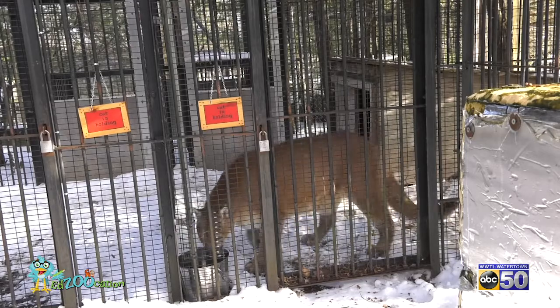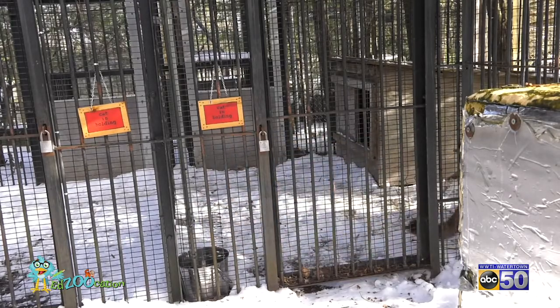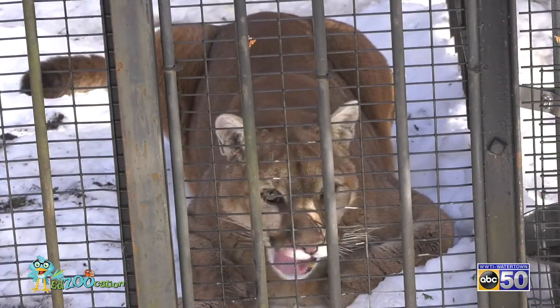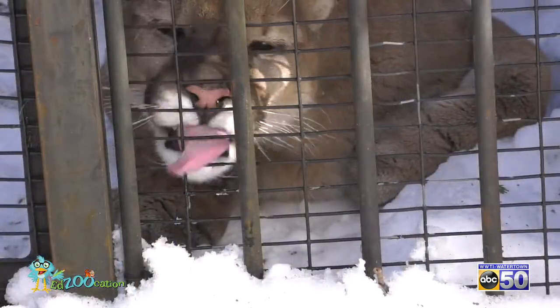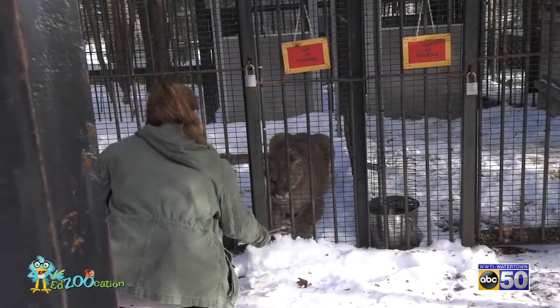Jen, can you give me a little background on where we are behind the mountain lion enclosure here and the importance that it holds? We are behind the mountain lion habitat in the holding area. Keeper staff are the main people that are back here — the staff that primarily take care of the animals here at the zoo. This helps us safely get around to cleaning his habitat and taking care of him, including feeding him and giving him enrichments.